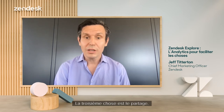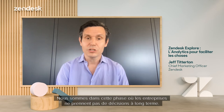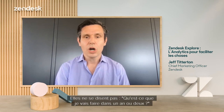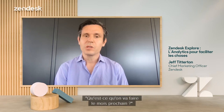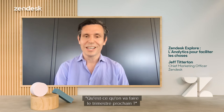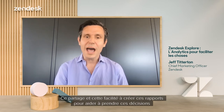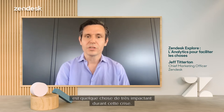The third thing is shareability. We're in this phase right now where businesses are not making decisions long-term. They're not saying, what am I going to be doing in a year or two years? They're saying, what are we going to be doing next week? Next month? Next quarter? And that shareability and ease of getting that reporting out there to help make those decisions is a really powerful thing during this crisis.